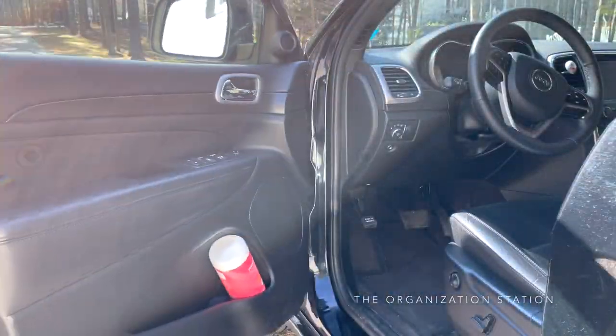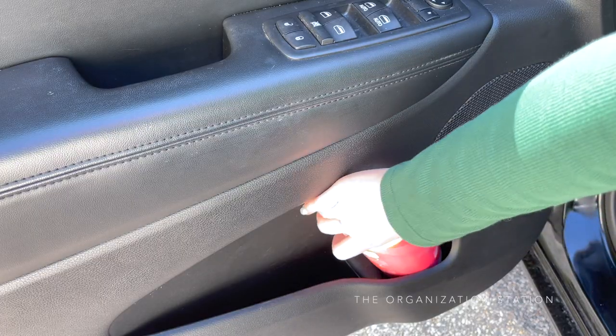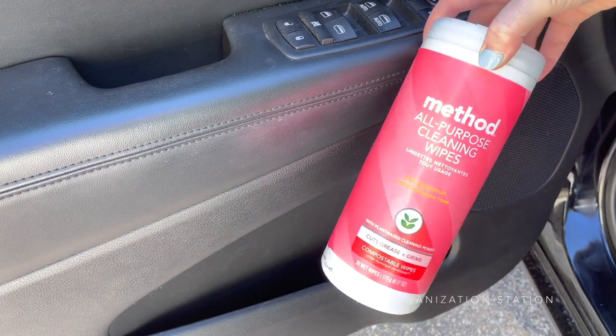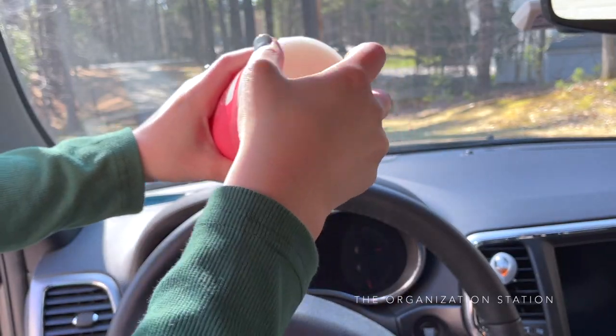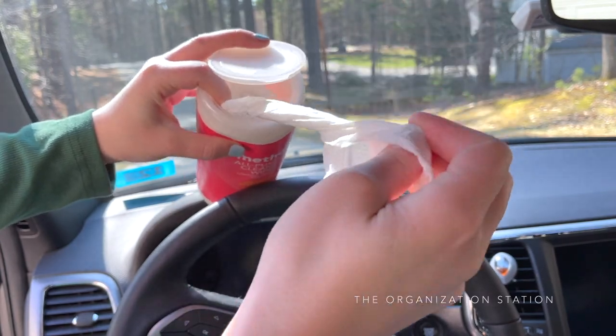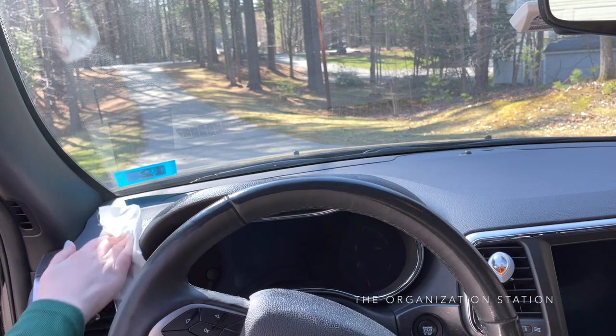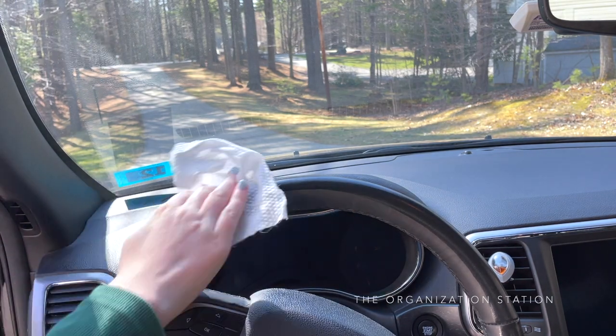A few cleaning supplies are kept in the driver's side door for easy access. This includes all-purpose cleaning wipes — these ones I found on the Grove and they fit perfectly in the cup holder. Wipes of any nature are a necessity in every vehicle. It takes 10 seconds to give the center console area a wipe down to remove all the grit and grime that lands there.